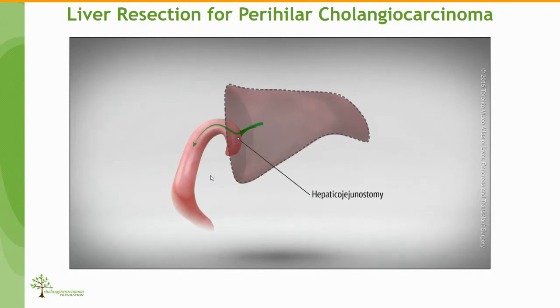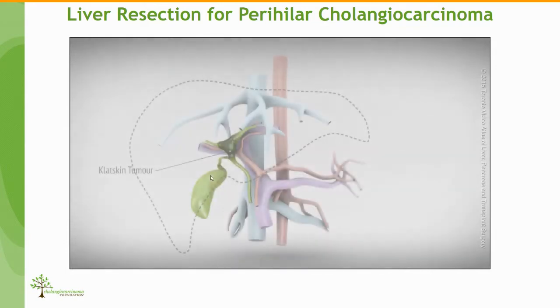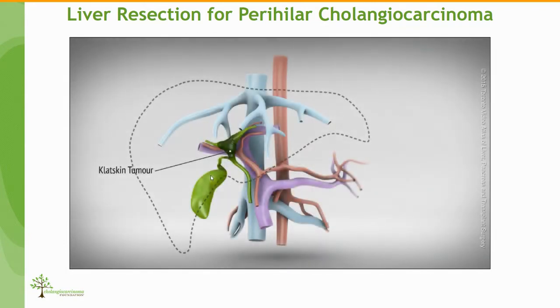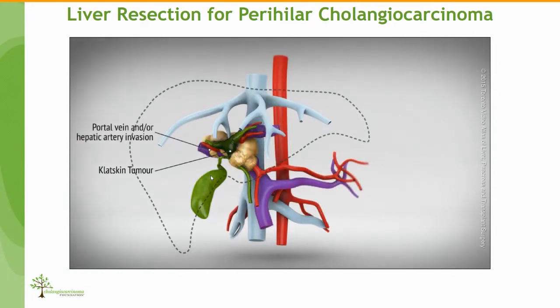Obviously that's the standard perihilar cholangiocarcinoma. Things are more complex in certain cases. There are criteria of unresectability: one is when these tumors grow toward the dome of the liver and invade the vena cava and the hepatic veins, in which case we may need to expand the resection with vascular resections. Also, when these tumors grow downstream into the common bile duct, the hepatic artery, or the portal vein — again, in some of these cases we need to do vascular resections.